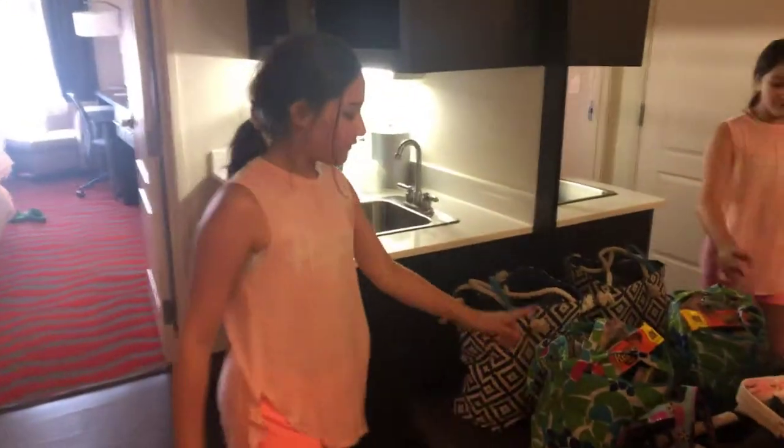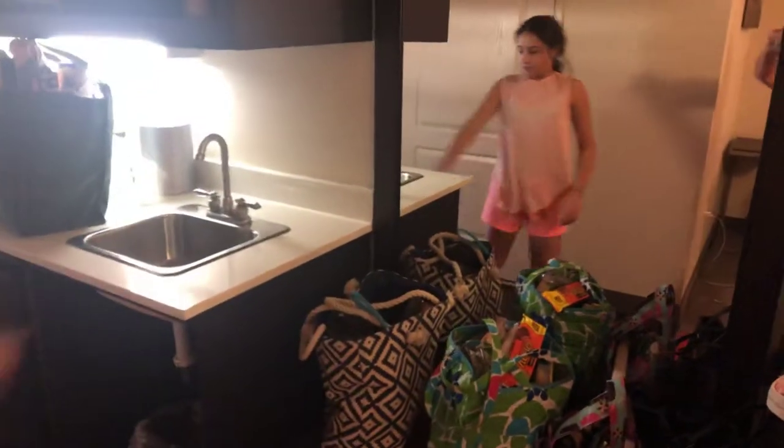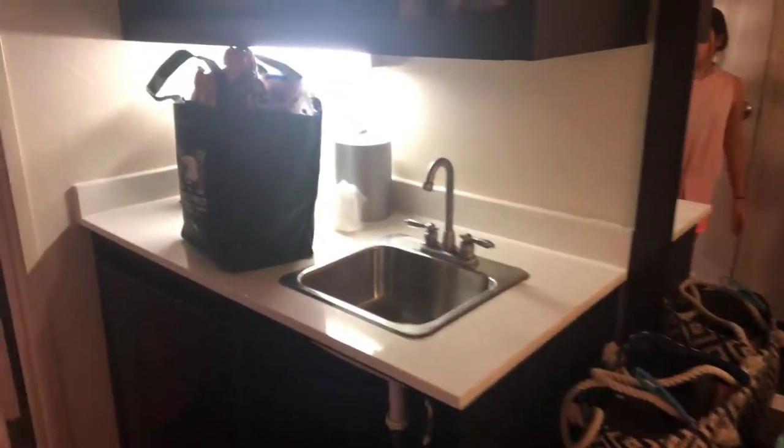We have a lamp right here and some pictures. Then we have a mirror right here with some of our bags, and then we have our kitchen area — it just has a safe, a coffee maker, a mini fridge, microwave, some utensils, and dish soap.